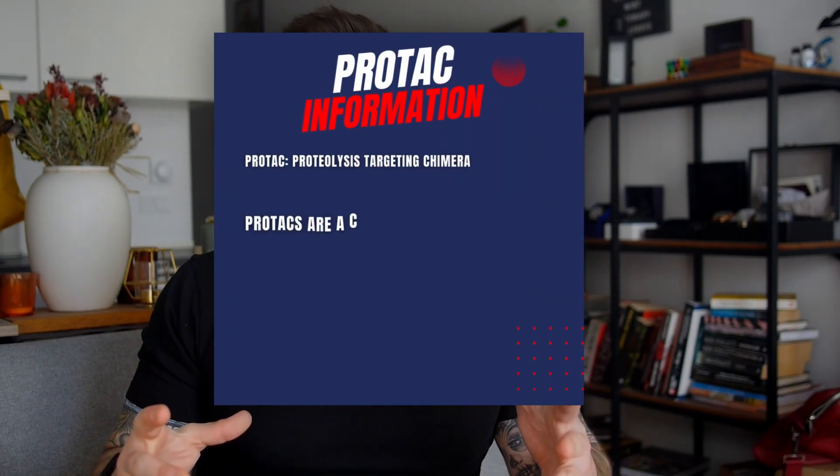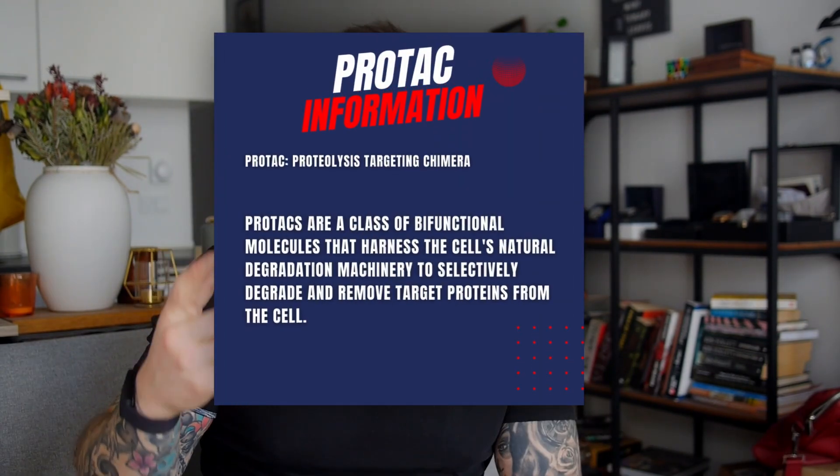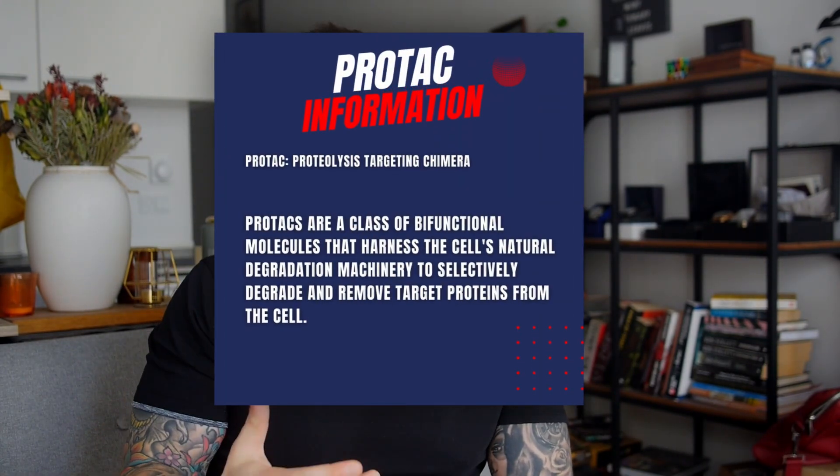This brings us to GT229 and its use of PROTAC technology. PROTAC stands for Proteolysis Targeting Chimera. Forget about decreasing DHT or blocking the androgen receptor — this technology targets the receptor for destruction and removal from the body.